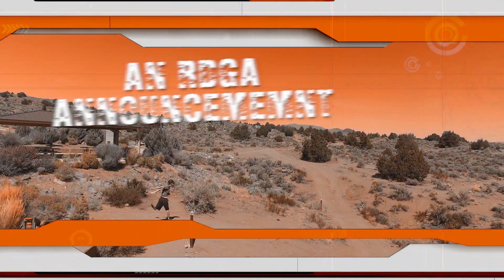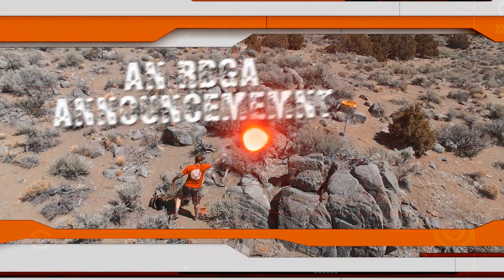Hey everybody, it's Scott here again to tell you about the 2020 RDGA Bag Tags. Now some of you may have seen a recent post showing the tags and wondered to yourself, hey, what are those little course tags all about? So here it is.